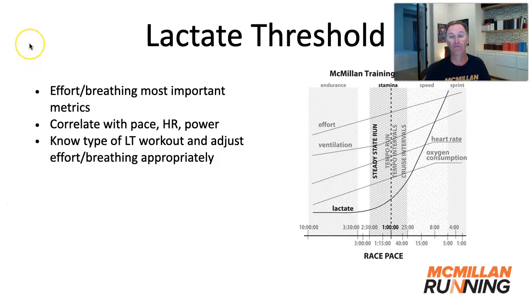The lactate threshold pace you can get from the McMillan Running Calculator, but really effort and breathing is even more important than pace, heart rate, or power. You want to learn these different points by doing these lactate threshold workouts. The steady-state run is kind of an easy medium run; the tempo run is a medium effort; tempo intervals are medium to medium-hard; and cruise intervals are medium-hard. Start to do these different workouts and feel that effort and breathing, because it really is a threshold above which you'll notice a significant change in your breathing. Then you can correlate that back with pace, heart rate, or power.